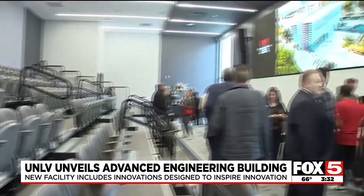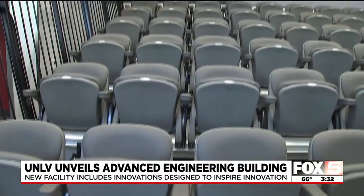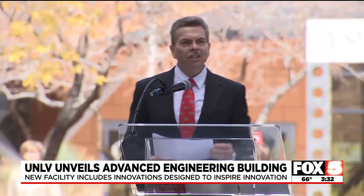The doctor also says the AEB offers the perfect space for collaboration with students and faculty from across the campus. We will take a closer look at some of its unique features tonight on Fox 5 News at 5 o'clock.